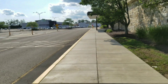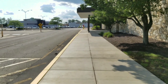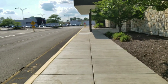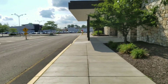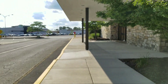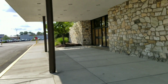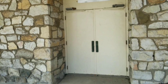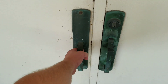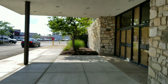Beaver Valley Mall took a big blow here losing this store. This was their biggest anchor besides JCPenney and Boscov's. From what I understand, this whole mall is suffering, so I'm not really shocked that this closed up here. We are quite a bit away from downtown Pittsburgh — we're in Beaver County.